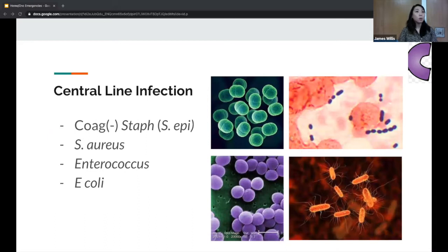Central line infections are straightforward because most of these patients will have some sort of central line. The most common bacteria infecting a central line is skin bacteria — coagulase-negative staph, usually staph epi. Then there's staph aureus, and enterococcus and E. coli are the other more common organisms, but coag-negative staph is the most common.